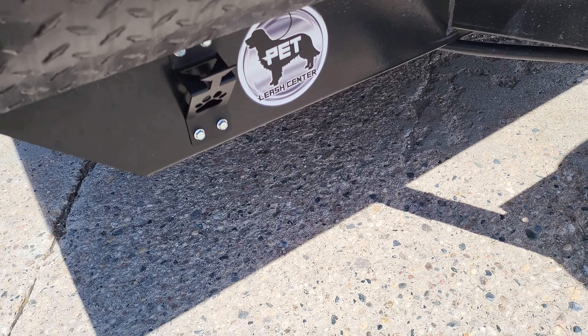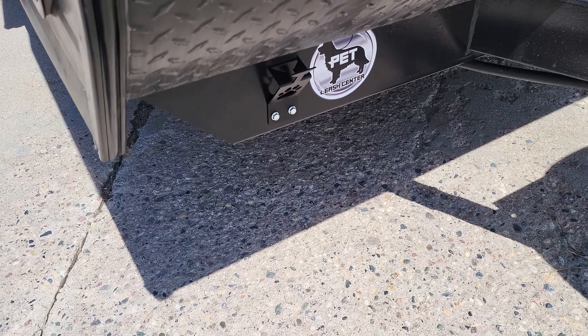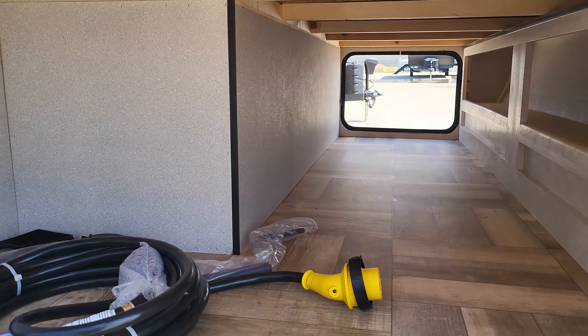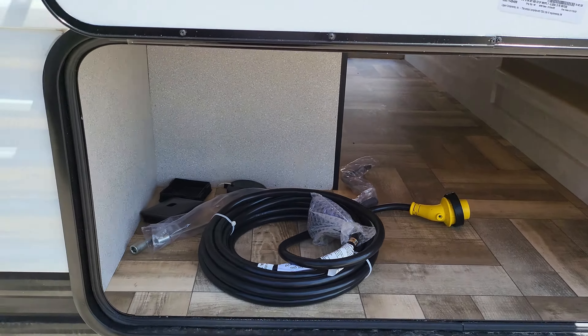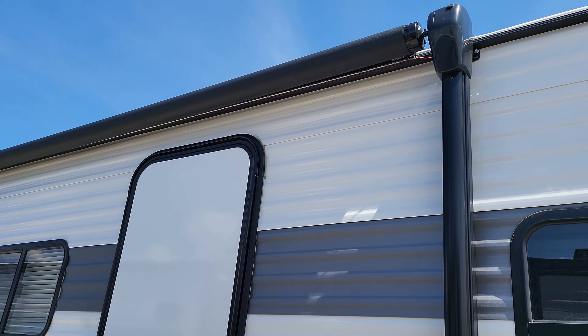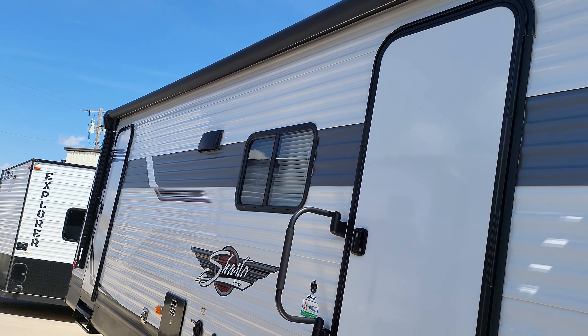It even has a spot to leash up your pet, and it's not right next to the door like some other brands do — so you won't step in it, if you know what I mean. You've got a nice big cargo hold down below with shelves and a nice LED strip light all the way down. You also have lighting under your huge electric awning.